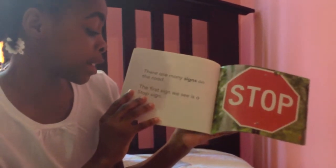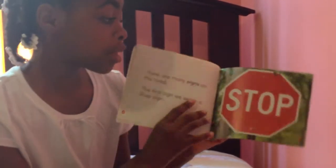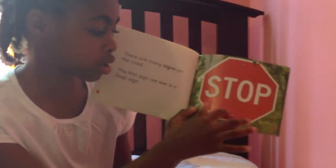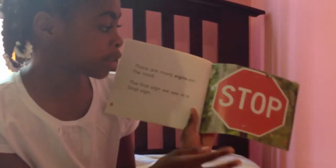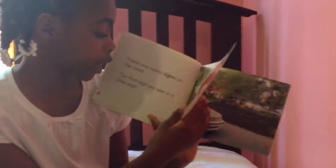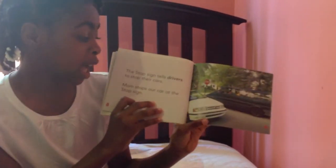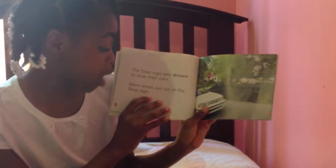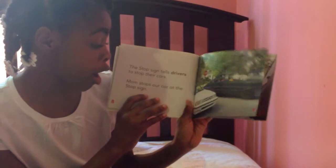The first sign we see is a stop sign. This is the stop sign. It's an octagon and it has eight sides. The stop sign tells drivers to stop their cars. Mom stops our car at the stop sign.